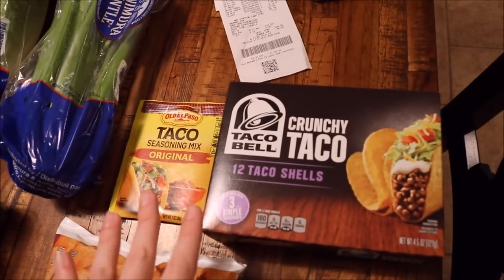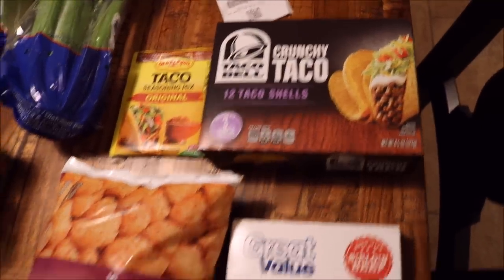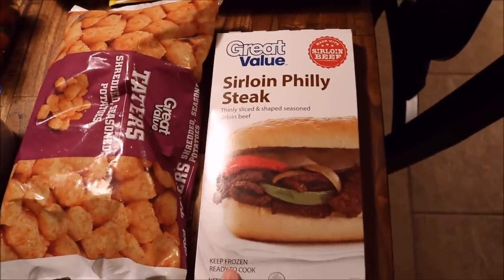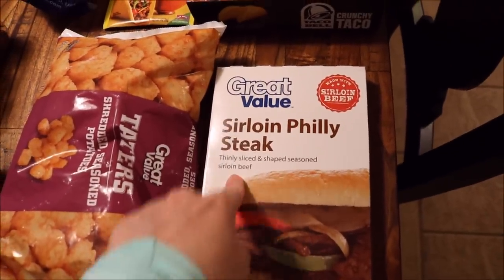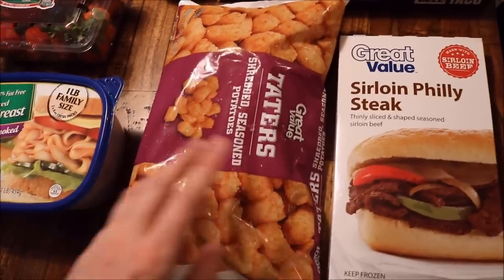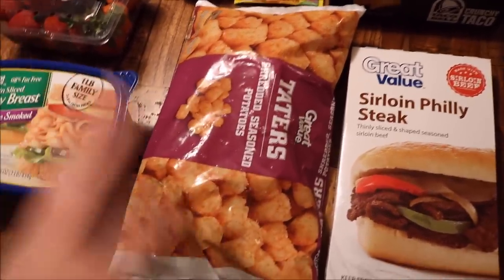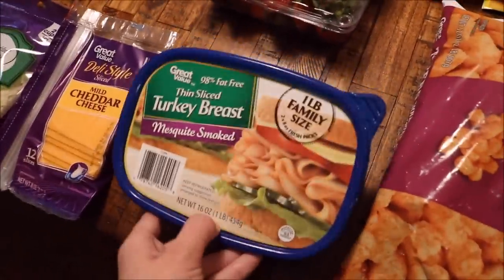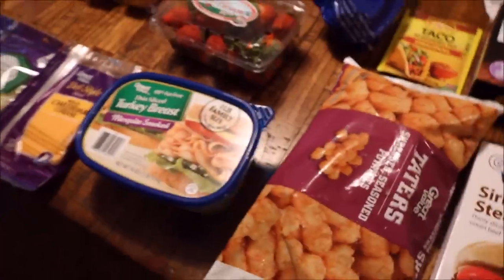I got some taco seasoning and shells for the tacos we're gonna have. Then I got the meat for the Philly cheesesteak sliders — I just use this sirloin Philly steak, Great Value again, it's awesome. I also got some more tater tots, which are for the sloppy joes or really just anything — we always eat tater tots. And then one pound of sliced turkey breast for some sandwiches.